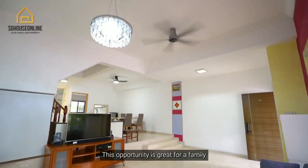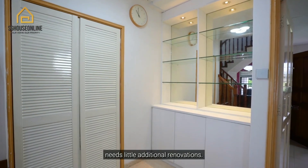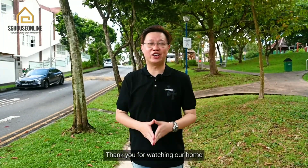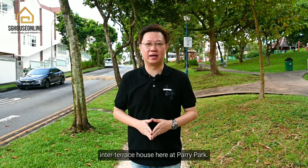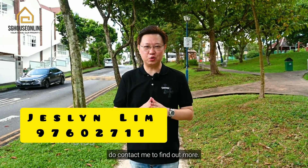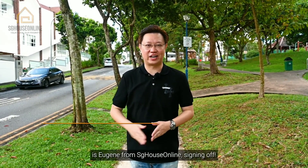This opportunity is great for a family that's looking for something sizable yet needs little additional renovation. Thank you for watching our home tour of this exclusive inter-terrace at Perry Park. If you're interested in this unit, do contact me to find out more. Once again, this is Eugene from SG House Online, signing off.